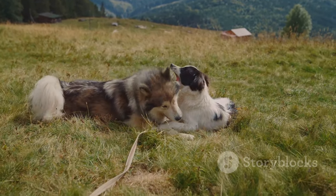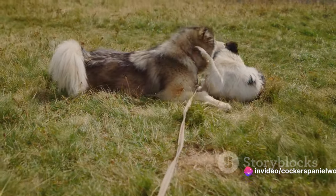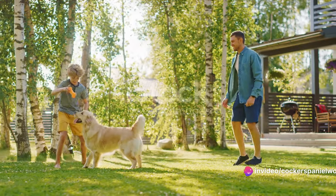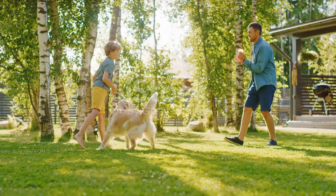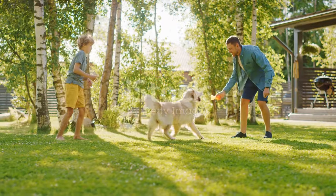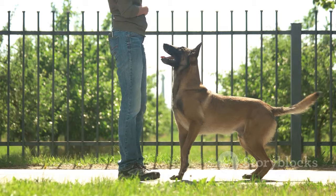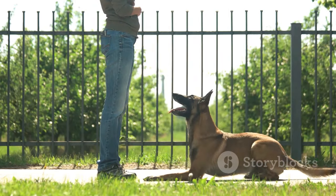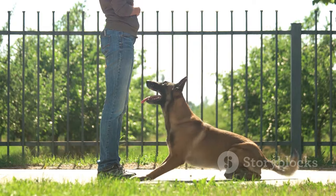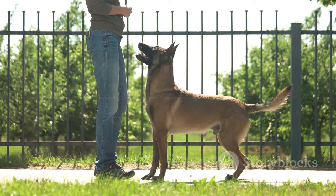Remember, it's all about understanding your dog's needs and working with them, not against them. Patience and consistency are key when implementing these strategies. It may take some time, but stick with it and you'll soon start to see a difference. Follow these steps and you'll soon see a change in your dog's behavior. Every dog is unique and it's all about finding what works best for your furry friend. Good luck and keep those tails wagging.